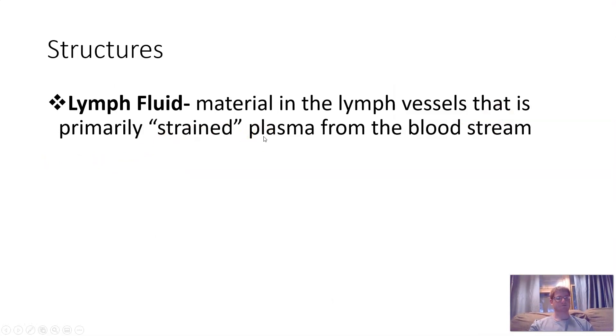Lymph fluid is the material in the lymph vessels — it is primarily strained plasma from the bloodstream, so there are no red blood cells or larger proteins. Lymph fluid is to the lymph system as blood is to the circulatory system — it's the stuff being transported around. Because the openings are very small, only smaller proteins, hormones, and messages can get in; red blood cells cannot. It's not really even considered lymph until it enters the lymph system.